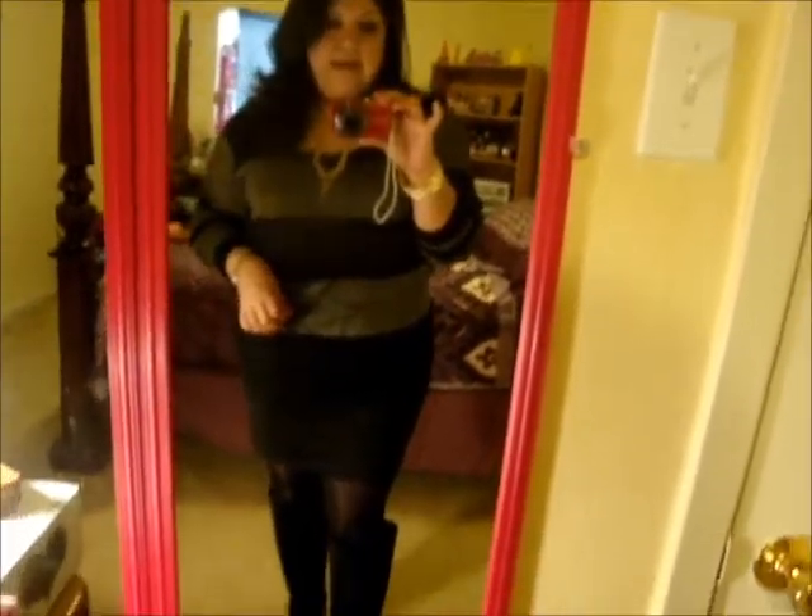What I'm wearing is this Forever 21 sweater that I got and featured in my haul. It's shiny, pretty, and comfortable. I'm wearing this skirt that I got from Forever 21 a while back, like last season, paired with some tights. And I'm wearing my knee-high boots with a little bitty heel that I got from Annie — I think it's a brand called Annie — and I got them at Amazon.com.